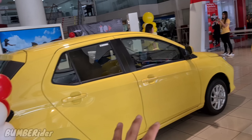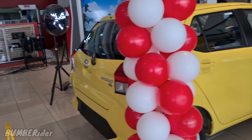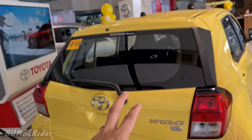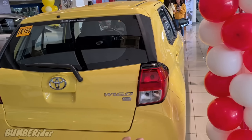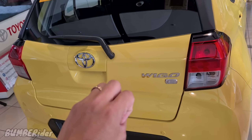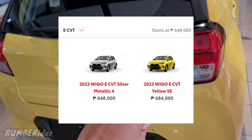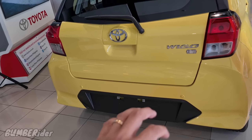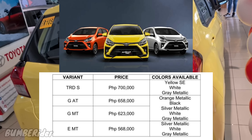Pag tinignan natin mamaya, even exterior and interior design niya, halos kamukha siya ng race. Yung nirelease nilang variant ay parehas E. Sadly, hindi tayo nakakita ng G variant and the J variant. Ang mga nirelease nila ay ang pinakamataas yung G variant, sumunod yung E variant, and the last is the J variant — the lowest variant. Unlike sa dati, ang pinakamataas is the TRDS, sumunod yung G variant and the lowest is the E.